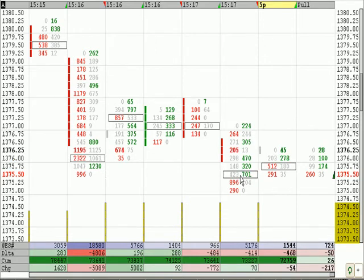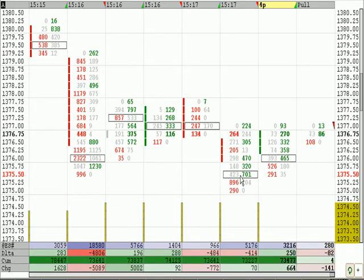We're going to take the 76s. Would have liked to have got the 75s, but we're going to take the 76 ticks. So we are long two at 76. We just sold one at 77 and a quarter. Our break-even stop is at 76.